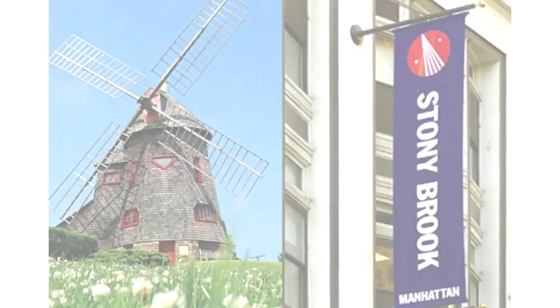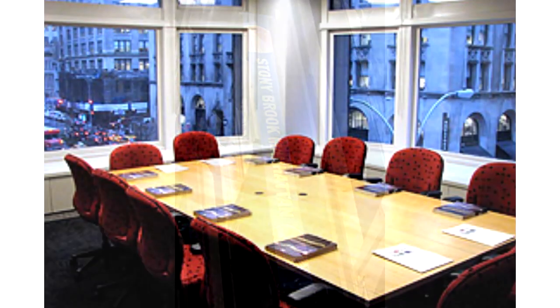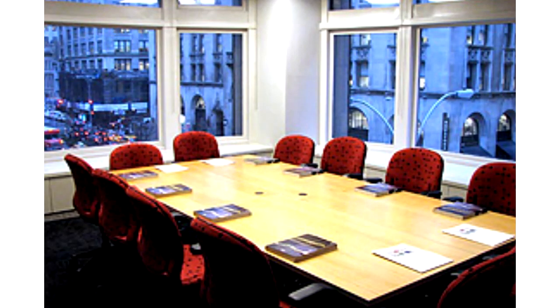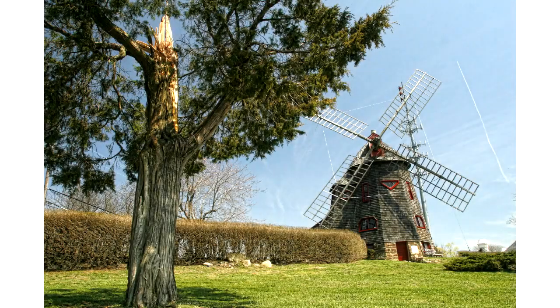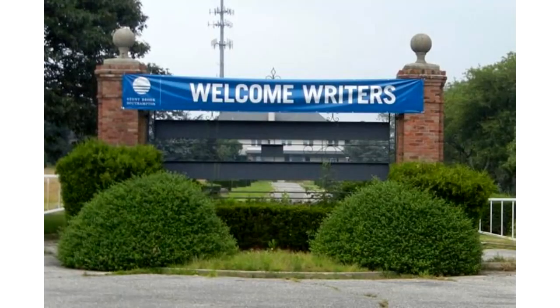Stony Brook University includes two satellite campuses at Manhattan and Southampton. At Stony Brook Manhattan, university members have the opportunity to take a variety of courses and to engage directly with New York City. At Stony Brook Southampton, there's a thriving graduate arts program, including a renowned creative writing program.